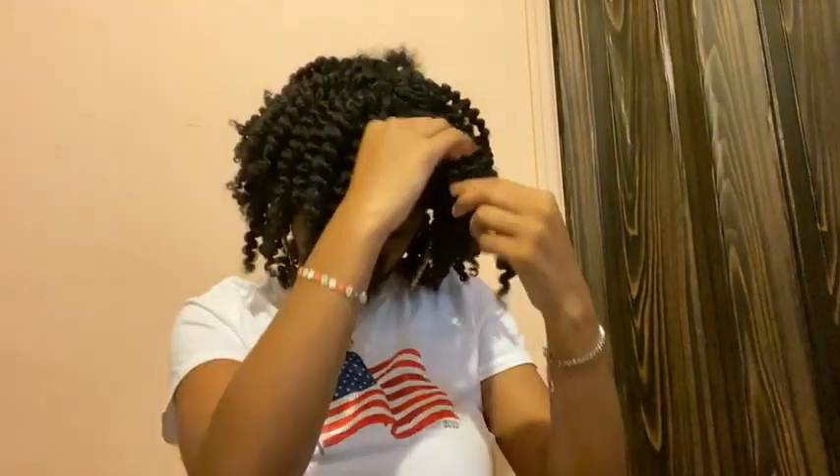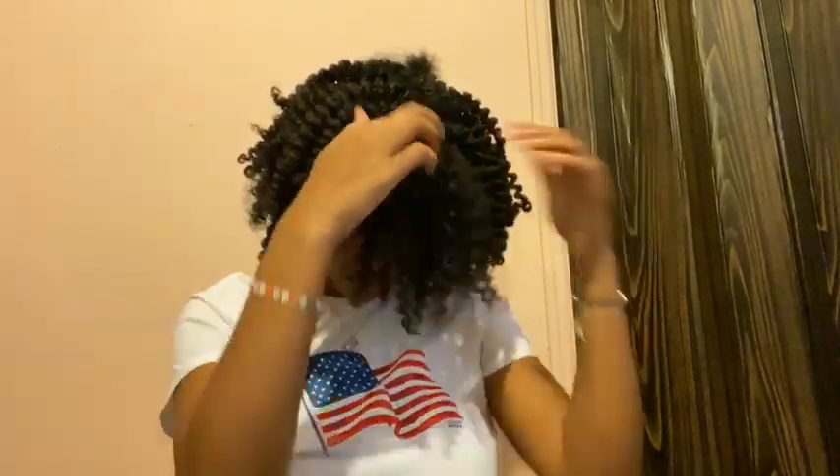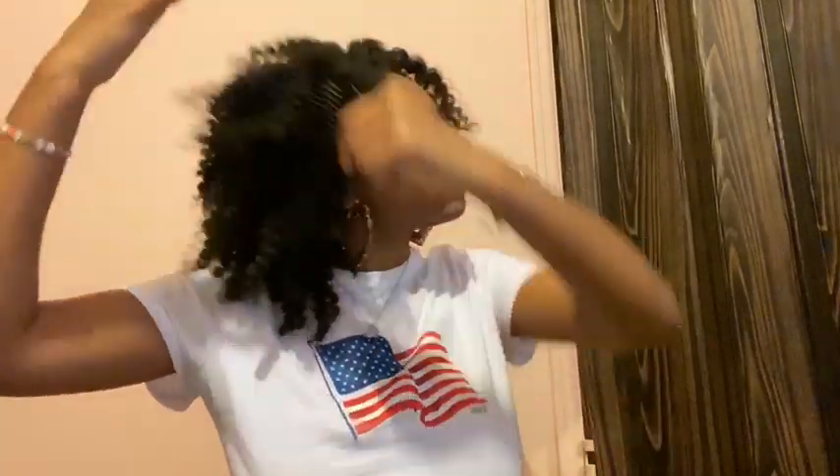So if you have a dry, itchy scalp — especially if you're using protective styles — I highly recommend it. When I protective style my hair, I always have an itchy scalp, no matter what kind of hair I'm using. But since I've been using this scalp treatment, my scalp has not been itching at all. I highly recommend it.